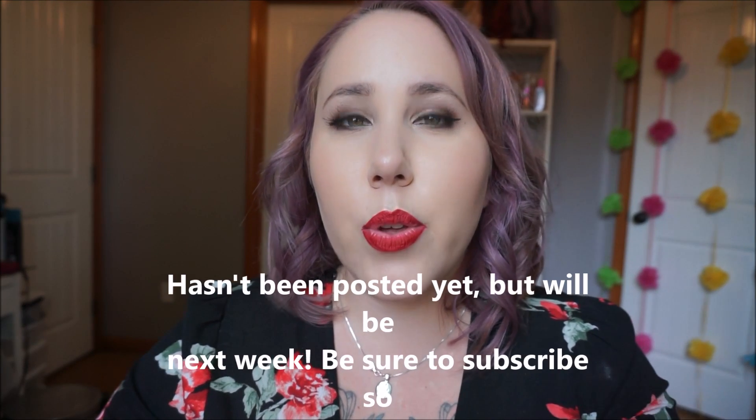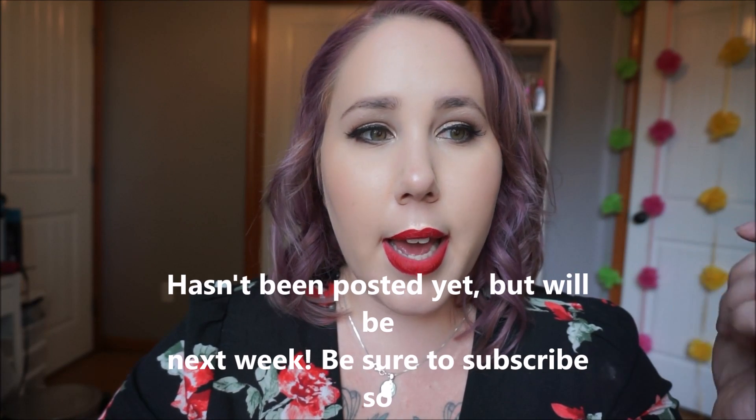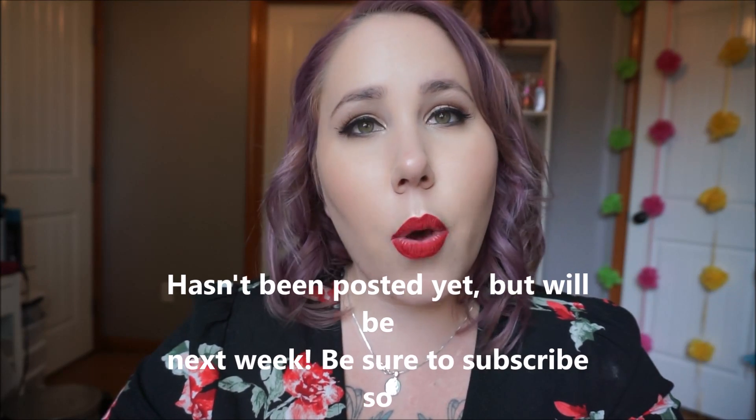I have a get-ready-with-me video that should be up before this, so you can see how it applies and how I blend it out. I'll go ahead and link that below if it's up before this video — if not, stay tuned, I'll post that as soon as I can.